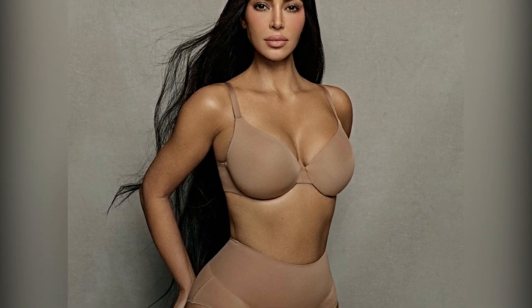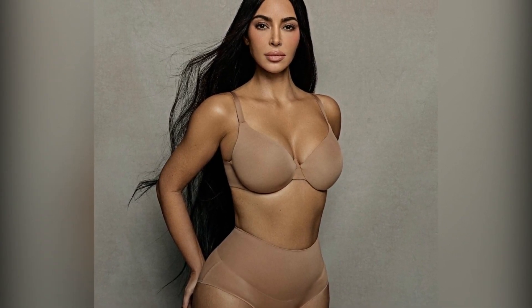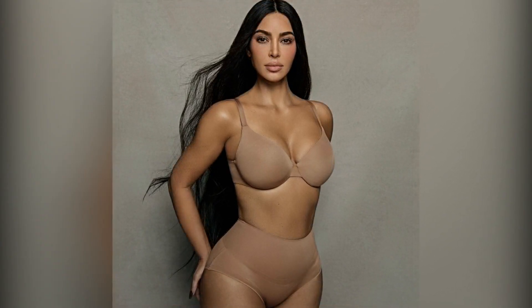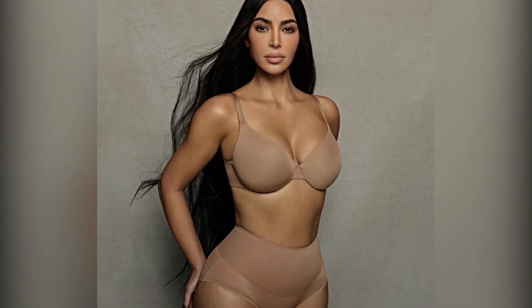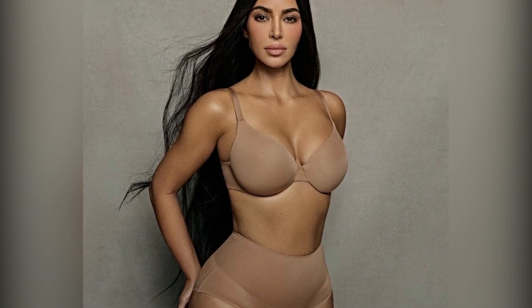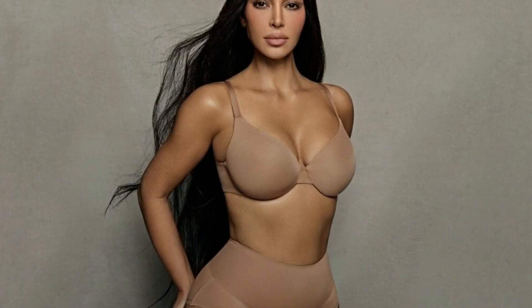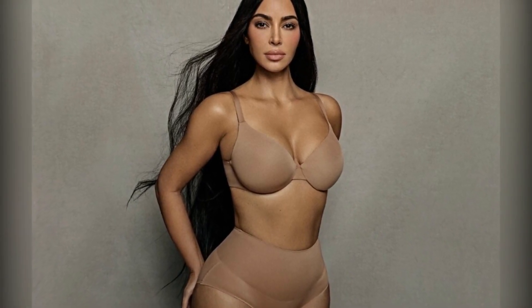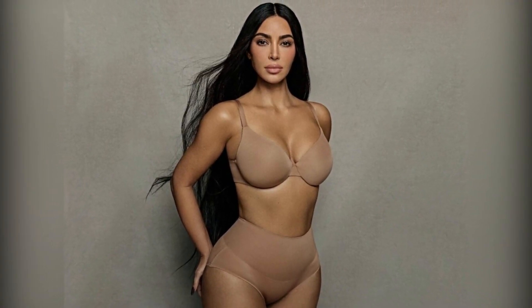Welcome back to the Spoilerverse. Today, we're diving into the latest and greatest Skims drops this month that are not only stylish but incredibly budget-friendly. If you're someone who loves to snag the best deals from Kim Kardashian's iconic clothing line, then you're in for a treat. This month, we've got some standout pieces that are bound to elevate your wardrobe. From cozy sets perfect for lounging to a revolutionary bra that might be even better than a boob job, there's something here for everyone.